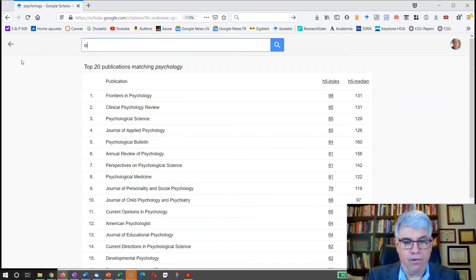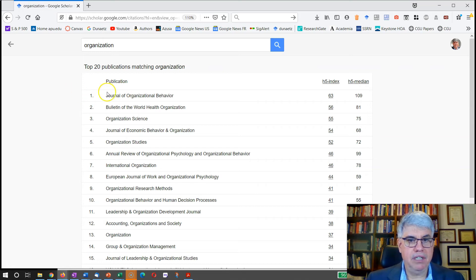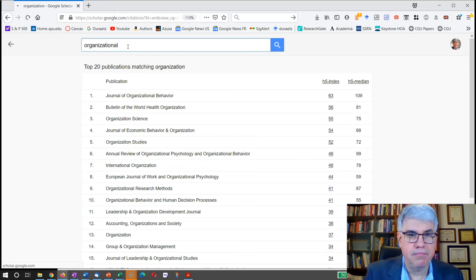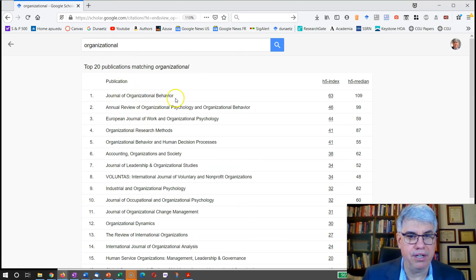If we type in 'organization,' we get Journal of Organizational Behavior, Organizational Science, Organizational Studies, and Journal of Economic Behavior and Organizations — though the last one is more economics than organizational behavior. Searching 'organizational' gives Journal of Organizational Behavior and Review of Organizational Psychology, which are top journals in the field.